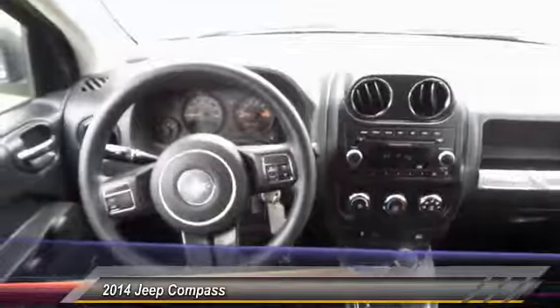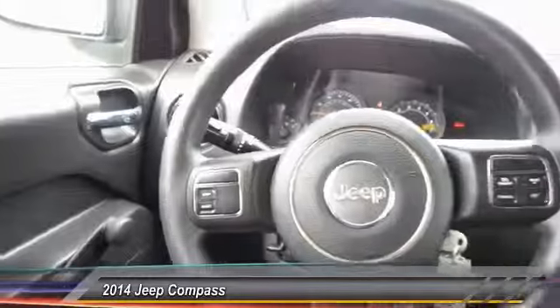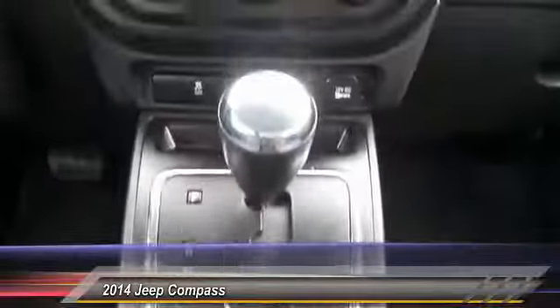Here are some of this vehicle's great options: traction control, dual airbags, front air conditioning, power steering, alloy wheels.